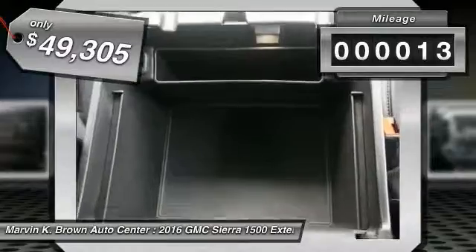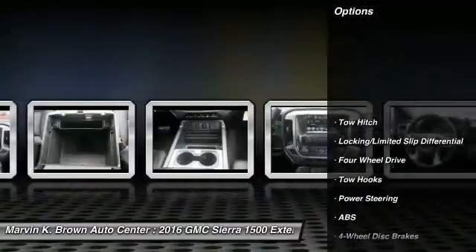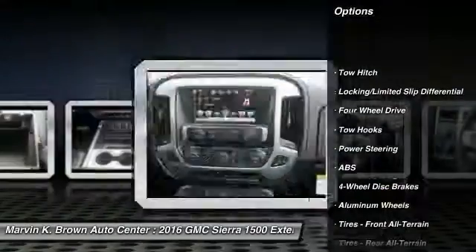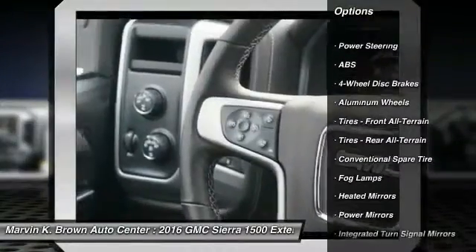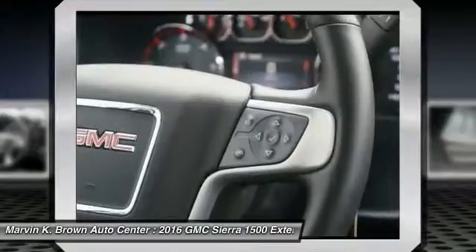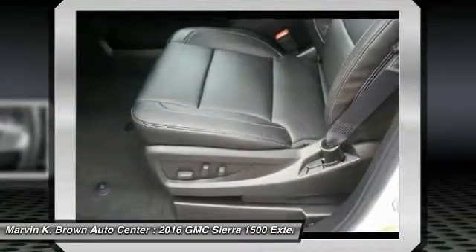This vehicle has less than 100 miles. Here are some of this vehicle's great options: steering wheel audio controls, stability control, power passenger seat, remote engine start, key lock braking system, traction control, keyless entry, back up camera, tow hitch, and leather wrapped steering wheel.